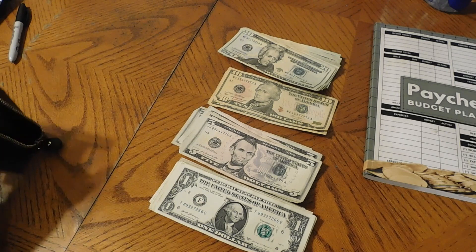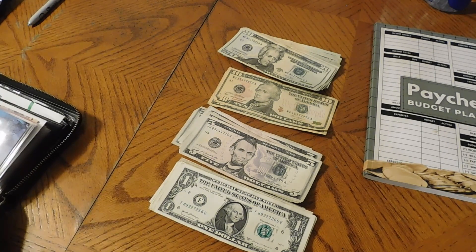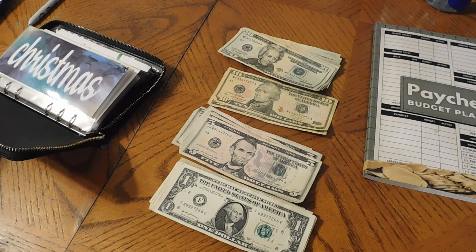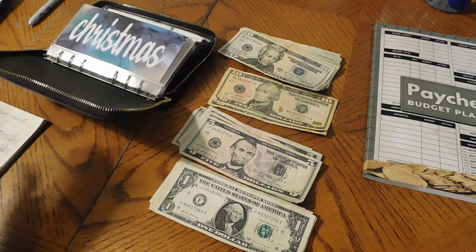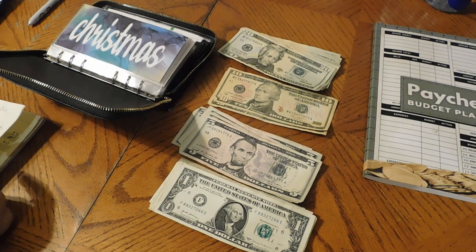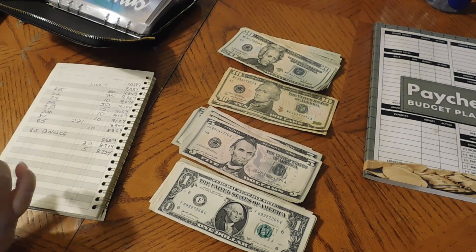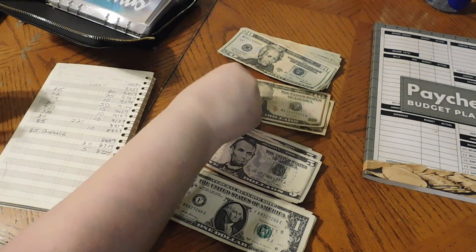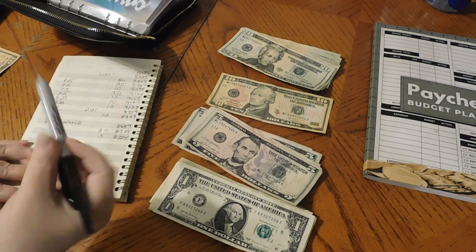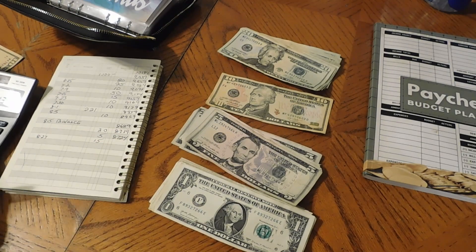Moving on to our sinking funds. We'll start with the two emergency funds first — the big emergency fund and the mini emergency fund. The big emergency fund is getting $15, bringing it to $8,739. I'm filming this on a Sunday, the 27th, which is my birthday — I turned 60 years old today!